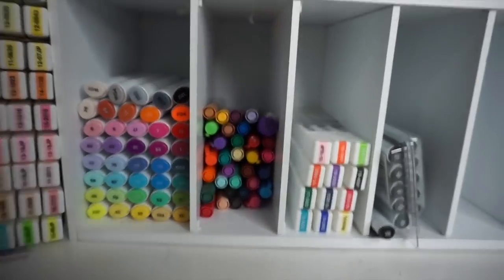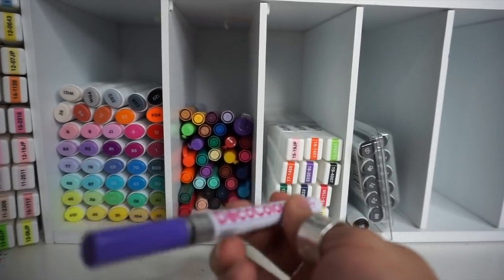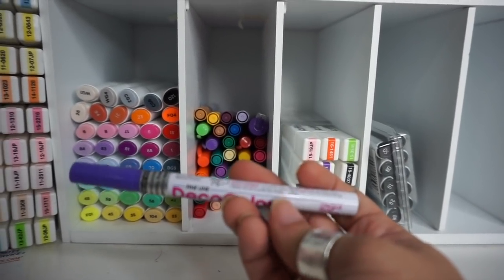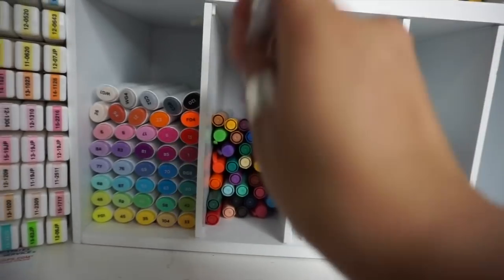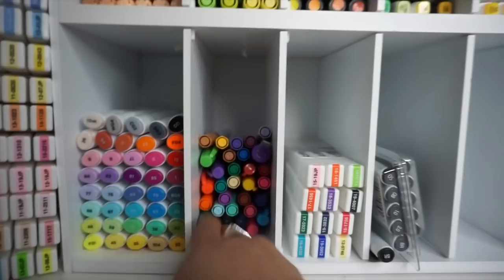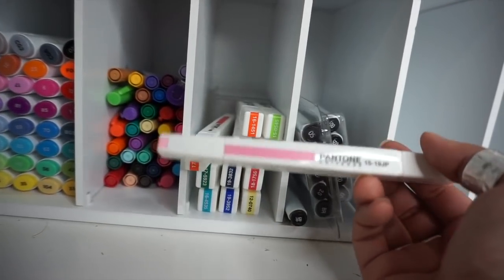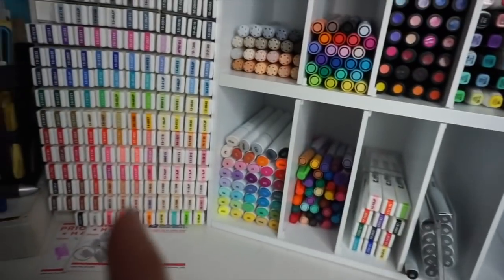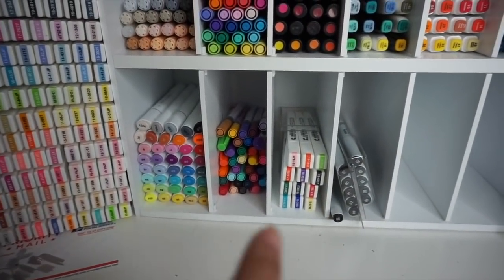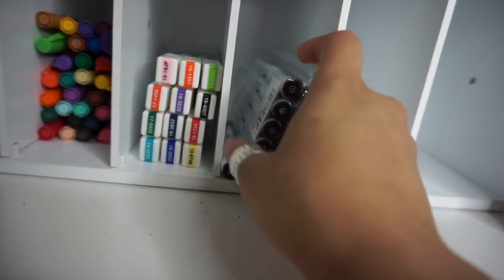The next one is mostly paint markers — it's called Deco Color. So I have a few of them here; these are paint markers, not regular markers, so they have a little ball inside. I have a few mixed in here with Sharpie but all these are paint markers. The next one is a Pantone set — when I got them I fell in love with them, so I have them here. They didn't have room in the big case when I bought the whole set, so I have some duplicates out here.